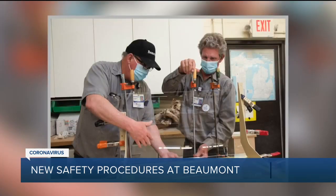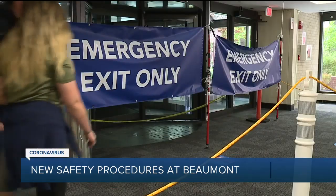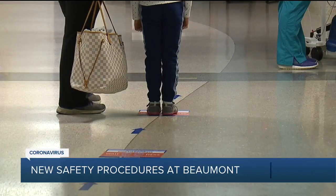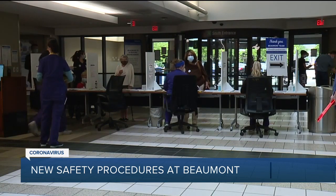These plastic barriers were made at the hospital and installed in check-in areas. Many entrances and exits are closed. You can enter the ER — the yellow line means you have coronavirus symptoms, blue means you don't. The main entrance is the South Tower.